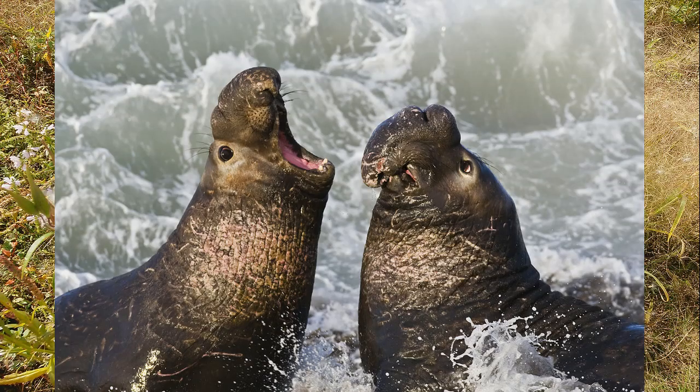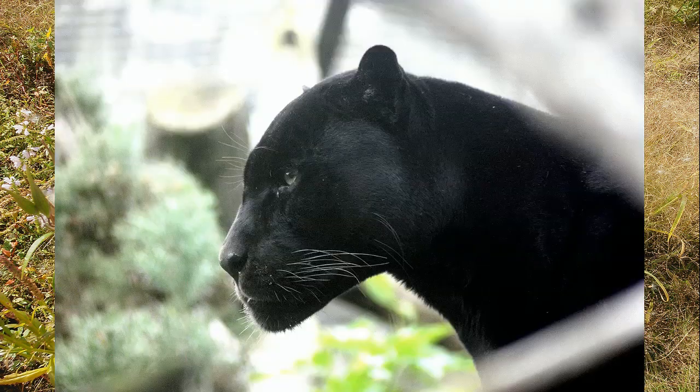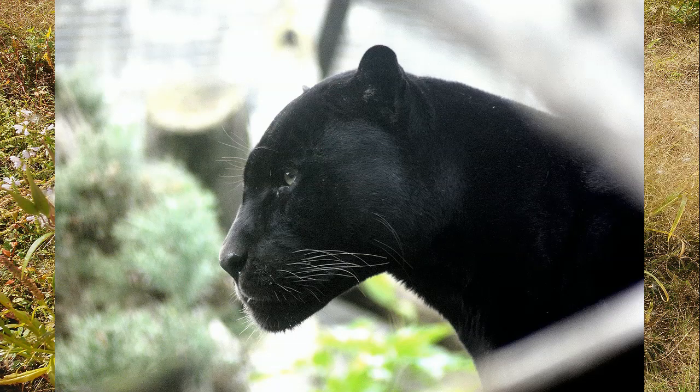Due to low population sizes, some species have become inbred. This means there is a large amount of genetic similarity among these populations. This can be a bad thing, as the following example will show.